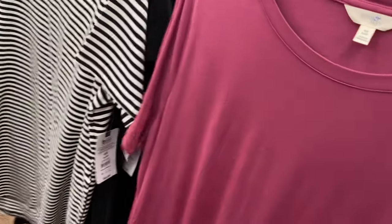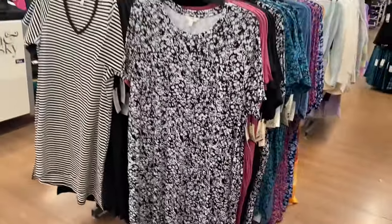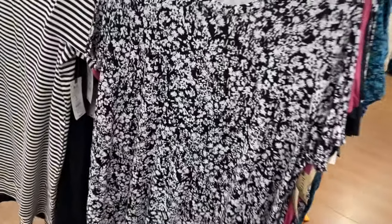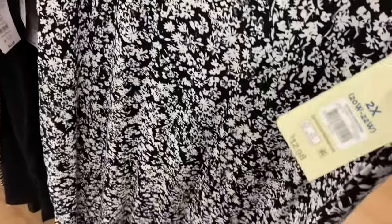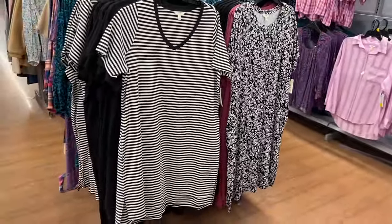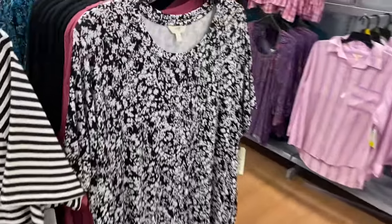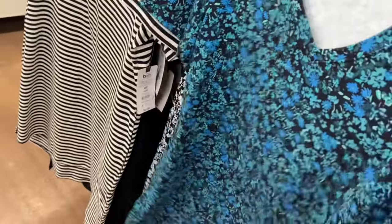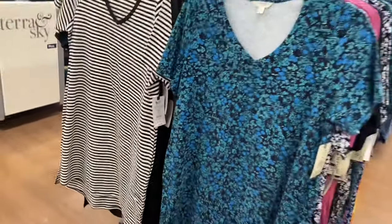In the V-neck style you can also get a striped one. Both come in black — V-neck and non-V-neck. They also have a pink one and a floral one that are new, along with a solid green. The striped, solid black, and green were here before, but the pink and floral ones are new additions.